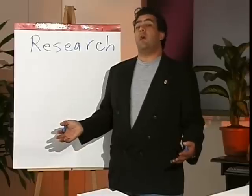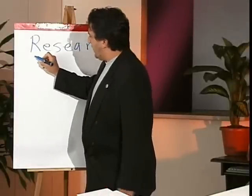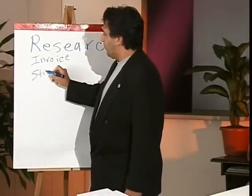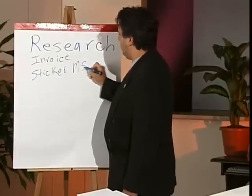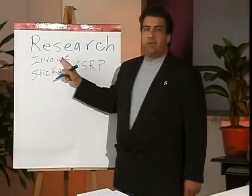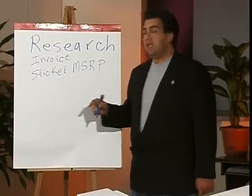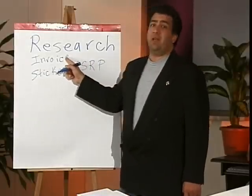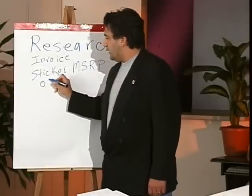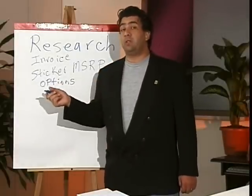Assuming that you've chosen which particular car you want to buy, do your research. Find out the different prices: there's the invoice price, which is what the dealer pays for the car, and then there's the sticker price, also called the MSRP — Manufacturer's Suggested Retail Price. You want to get as close to the invoice price and as far downward from the MSRP as you can. You can find out the invoice price at the dealership — they have to tell you — or you can go to the DMV or online. You want to know what your desired options will cost so the dealer can't overcharge you for them.